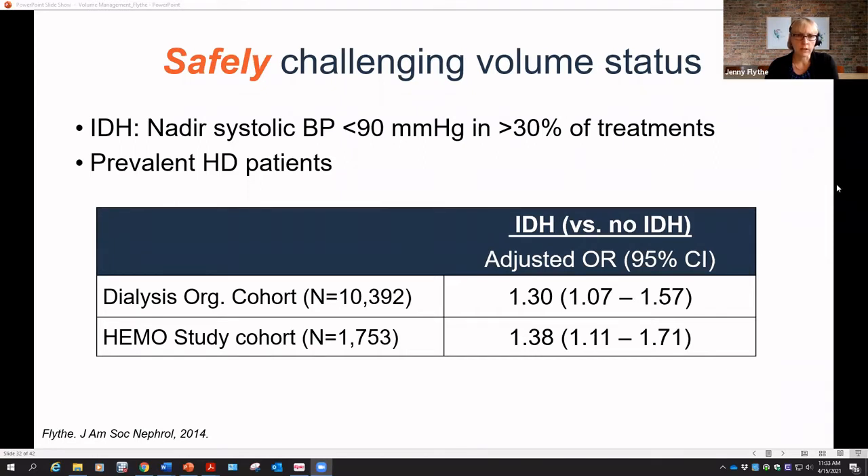Data from a study we did found that patients who, in more than 30% of their treatments, had blood pressures less than 90 mmHg — that definition of intradialytic hypotension was associated with increased all-cause mortality. Across a range of definitions we examined, this was the only one significantly associated with mortality. Adding symptoms or interventions like turning off UF rate or giving saline bolus didn't change the association.